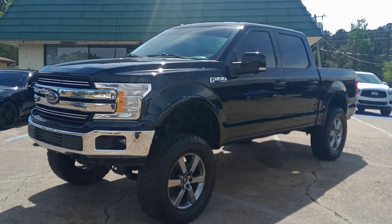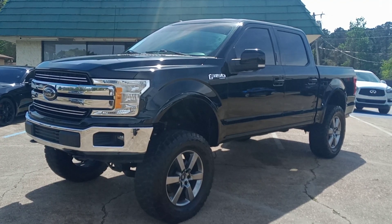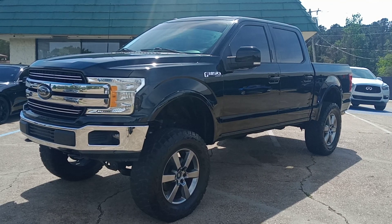Hello everyone, this is Chris at Capital City Motors coming to you today. I've got some new inventory — a 2018 Ford F-150 Lariat, 4-wheel drive, crew cab.